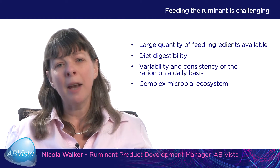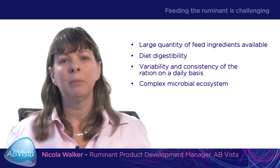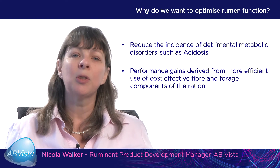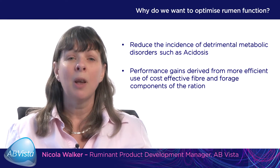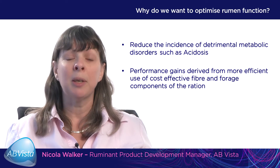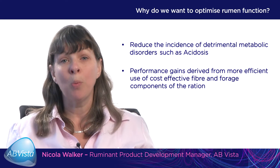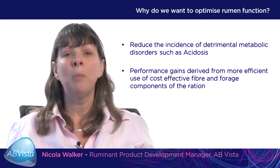When we consider feeding the ruminant animal, we're actually feeding the rumen microflora, which is a very complex microbial ecosystem. We want to optimise rumen function to reduce the incidence of metabolic disorders such as subacute ruminal acidosis, where rumen pH drops below 5.8 for considerable periods of time. This impacts negatively on fibre digestion because the activity and number of fibre digesting bacteria are reduced. We're also trying to improve performance from homegrown cereals and forages, and to effectively use more fibrous co-products, which can reduce the cost of the ration when global milk and meat prices are low.